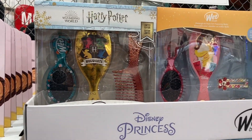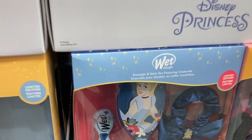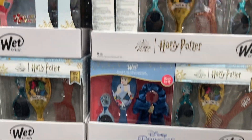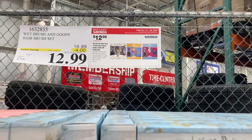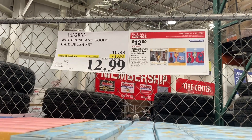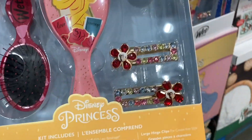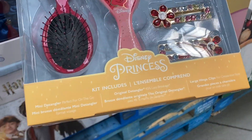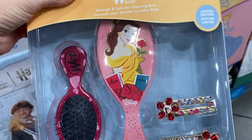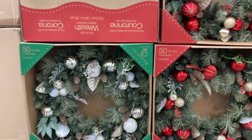The first thing right by the front door is these Wet Brush sets. They have Harry Potter, Belle, or Cinderella ones. Each one includes a full size and a mini hairbrush, plus either a hair accessory or a comb. You're going to save four dollars, so they're only $12.99. There is a limit of five, and these are a limited time item, so hurry and grab yours before they're gone.